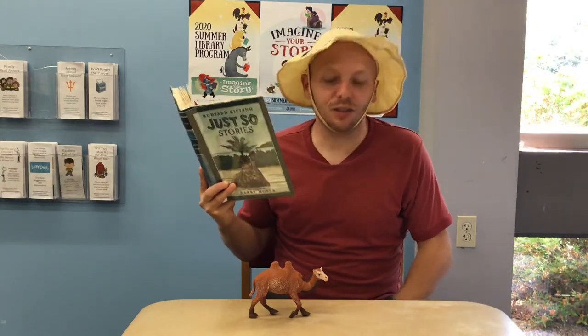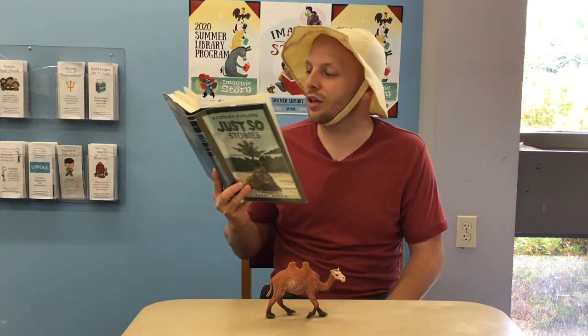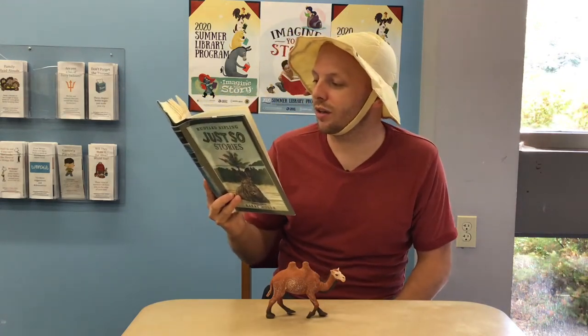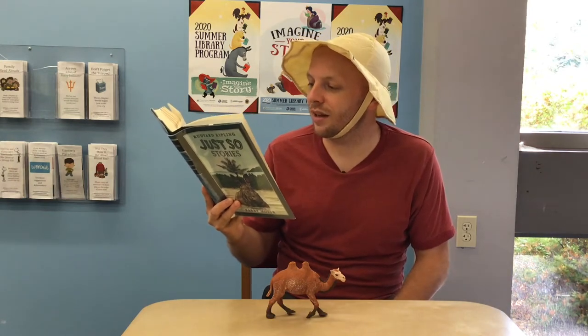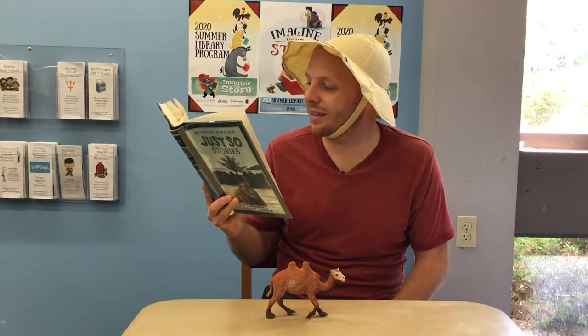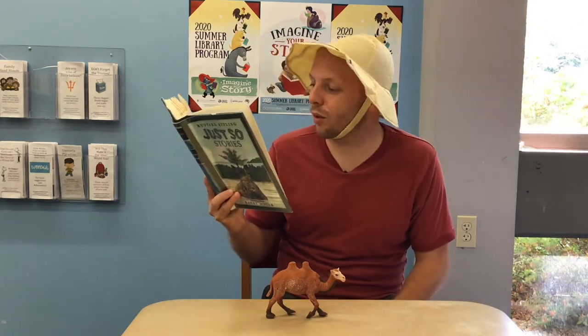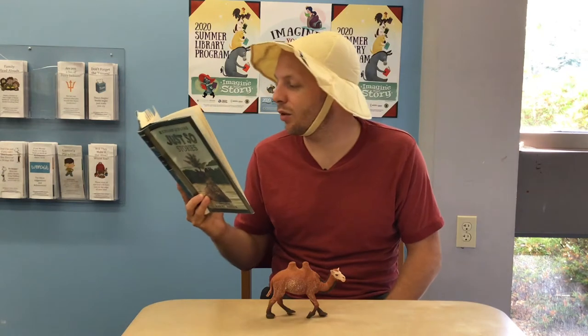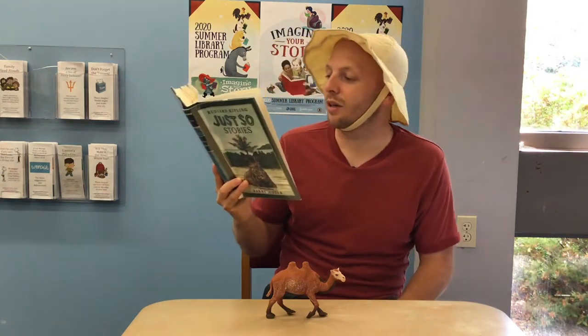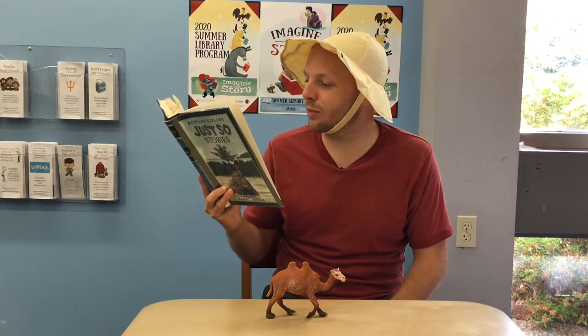This story tells of how a camel got his big hump. In the beginning of the years, when the world was so new and all, and the animals were just beginning to work for man, there was a camel, and he lived in the middle of the howling desert because he did not want to work. And besides, he was a howler himself. So he ate sticks and thorns and tamarisks and milkweed and prickles. Most idle, just sitting around, not doing much. And when anybody spoke to him, he said, Humph! Humph!